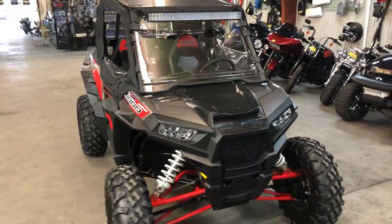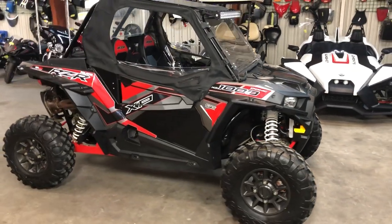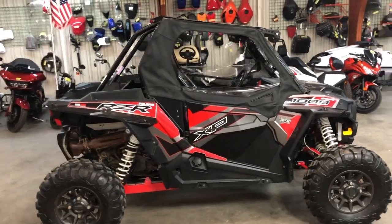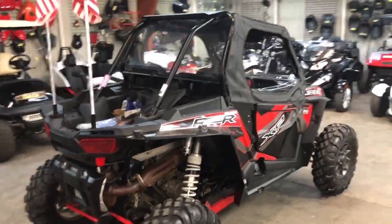We had over $4,000 in extras on this thing — it's fully enclosed with windshield, back window, roof, side windows, light bar, zombie lights, LED whip lights, Rockville soundbar with Bluetooth, extra front storage, extra rear storage, two extra belts, and an extra air filter.